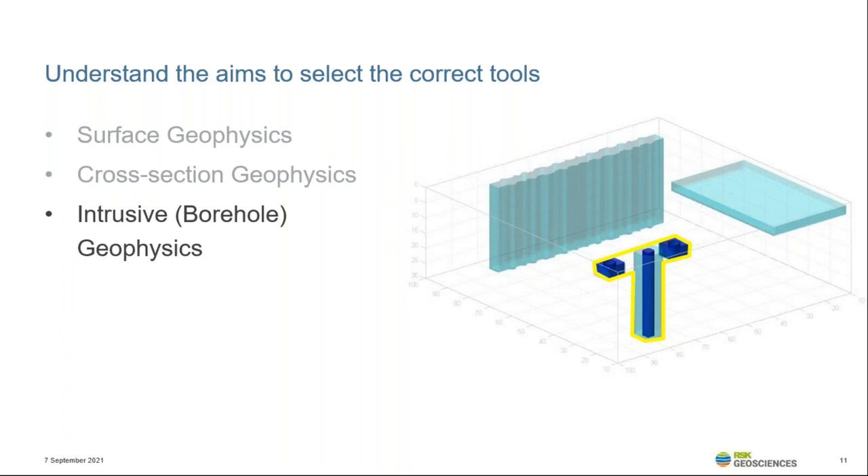The grouping of these techniques into these types is very broad and some techniques sit across more than one area. For example, GPR can be considered both a surface and cross-sectional investigation tool as it provides excellent depth information along a profile. Some other techniques, such as EM and electrical, can be deployed in different configurations that will affect how the data is acquired, processed and displayed.